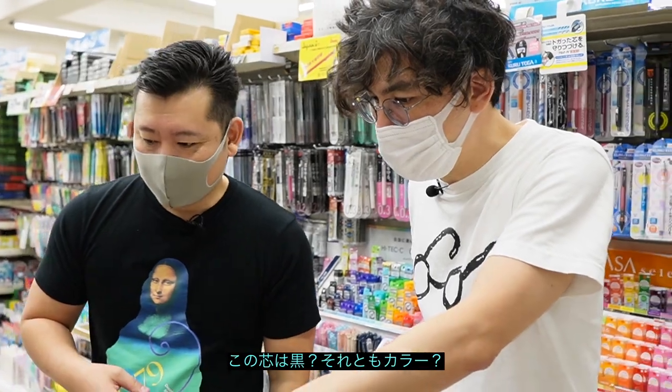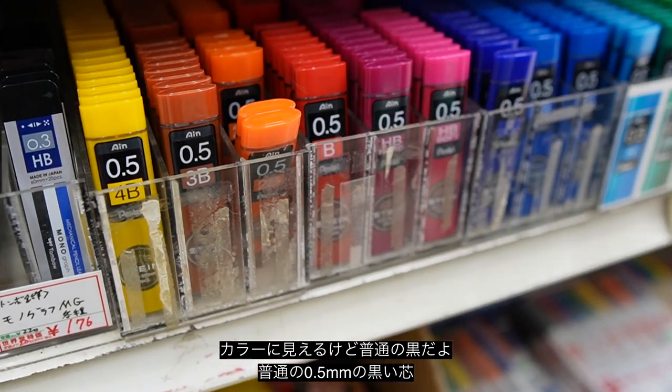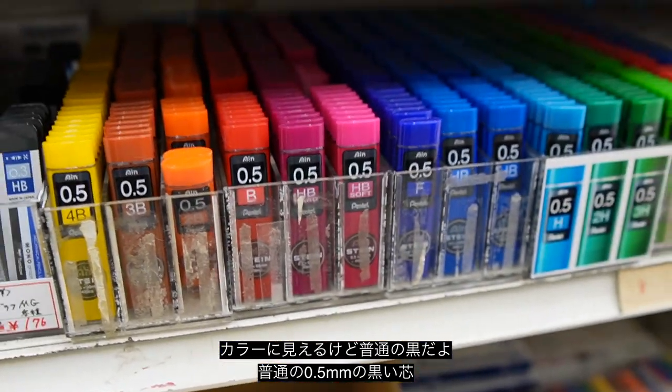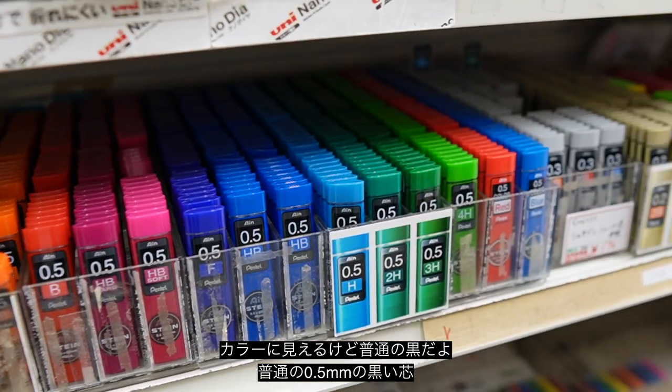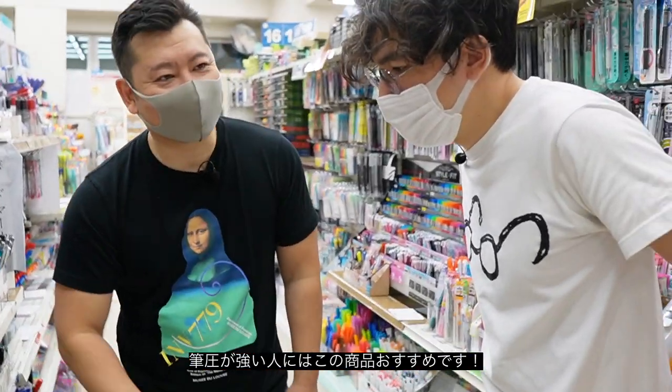Do you use black or color lead? Oh no, just regular — I think it's normal. Yeah, just regular 0.5 lead. So if you're someone who presses really hard, I recommend this brand — I've tried so many.